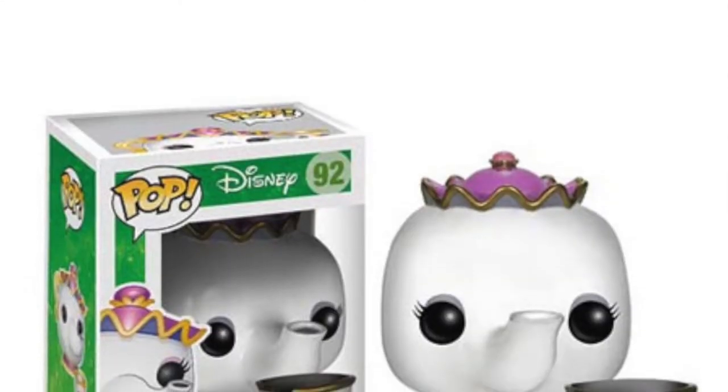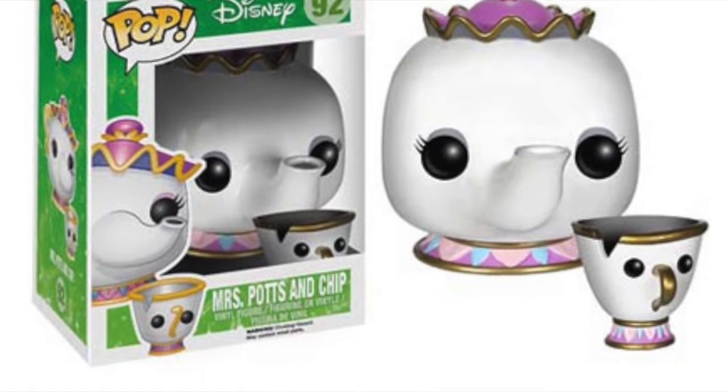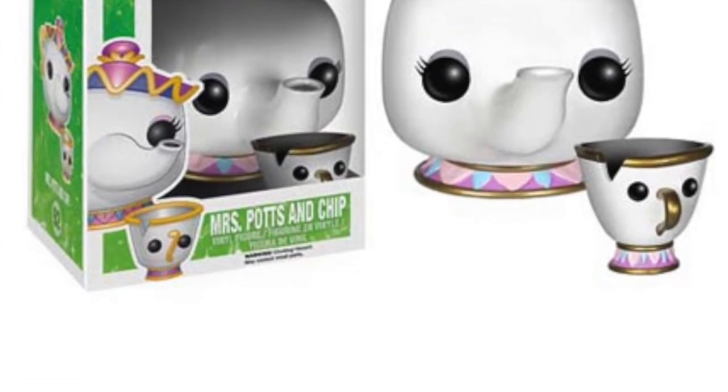Coming in at number one is Mrs. Potts and Chip. Now this is from the cartoon version of Beauty and the Beast. My girlfriend actually has this pop twice — I bought it for her and my friend bought it for her as well. So I'll probably take one of them now it's been vaulted. It comes with a small little Chip cup and Mrs. Potts. As you can see in the picture, she's quite a nice looking Pop, so she has been put into the vault.